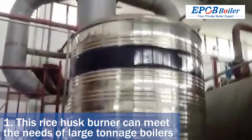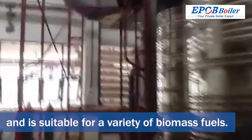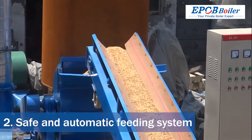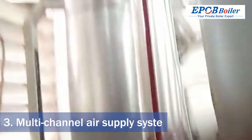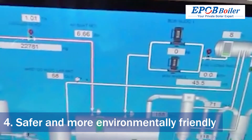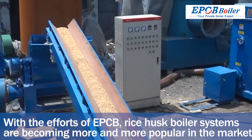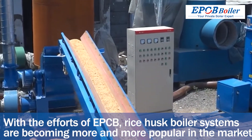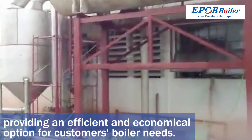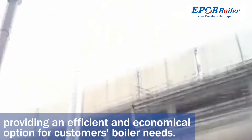This rice husk burner can meet the needs of large tonnage boilers and is suitable for a variety of biomass fuels. It features a safe and automatic feeding system and a multi-channel air supply system, making it safer and more environmentally friendly. With the efforts of EPCB, rice husk boiler systems are becoming more and more popular in the market, providing an efficient and economical option for customers' boiler needs.